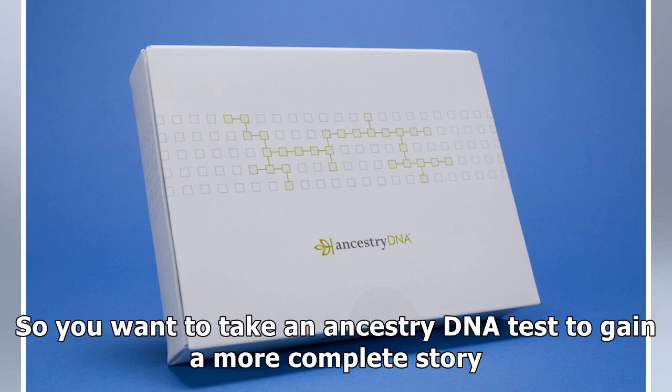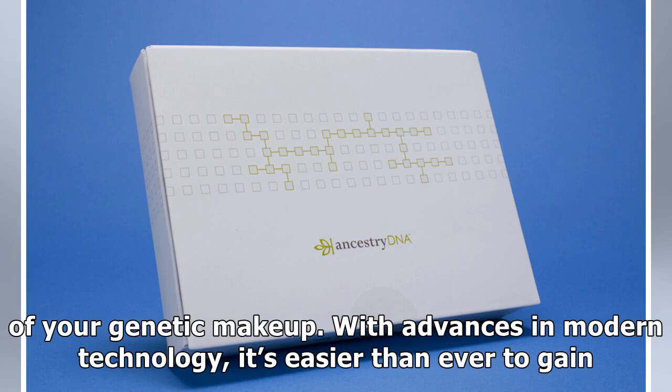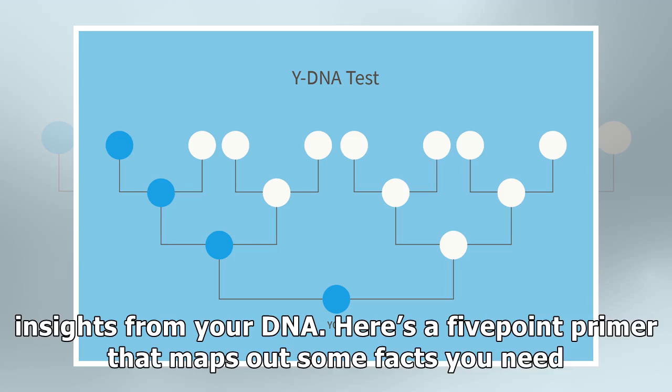So you want to take an ancestry DNA test to gain a more complete story of your genetic makeup. With advances in modern technology, it's easier than ever to gain insights from your DNA. Here's a five-point primer that maps out some facts you need to know.